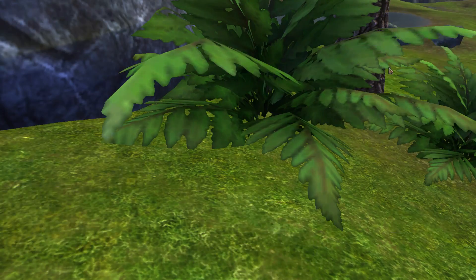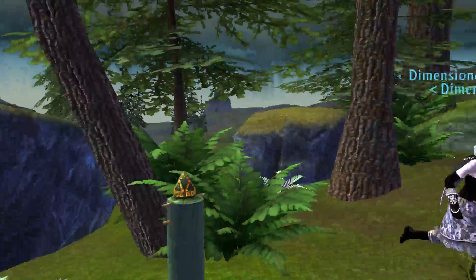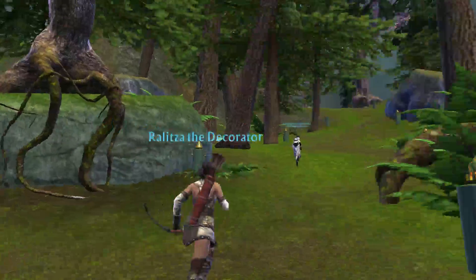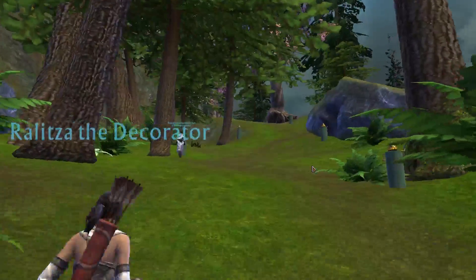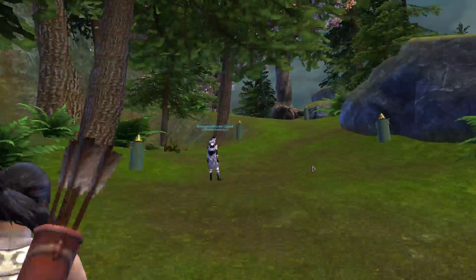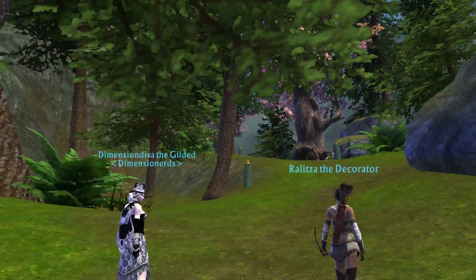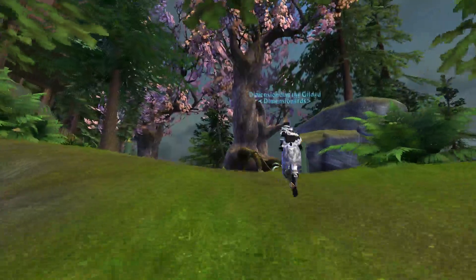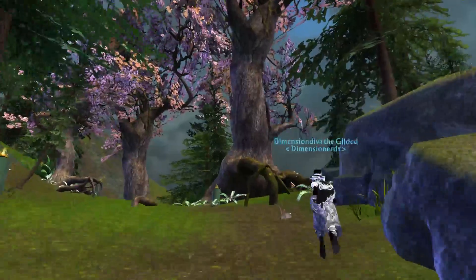I just wanted to make a little forest area. I remember seeing you in here one time. Yeah, I think this is where I met you first, Crystal. Yeah, I think you're correct on that.